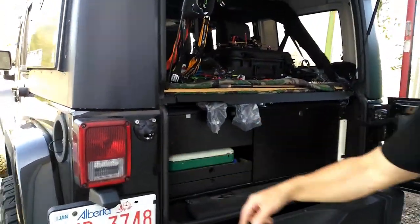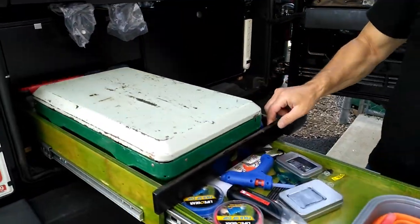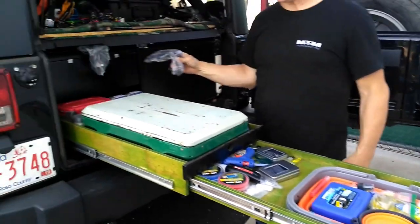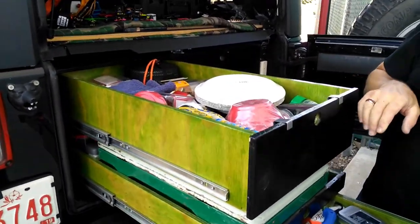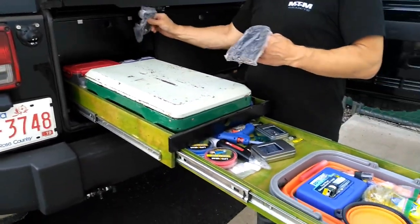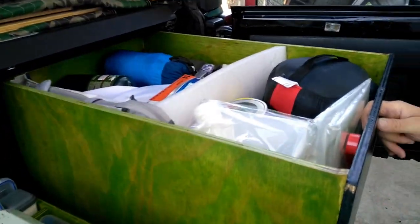Maybe just pull the door out a little bit too, so I can see — a little bit then. See, now this is the kind of vehicle you want to get lost in the woods with. Look at all that. The guy's got everything. More stuff than I have in my van. It's just incredible. No fear of getting lost somewhere. Just need a GPS.